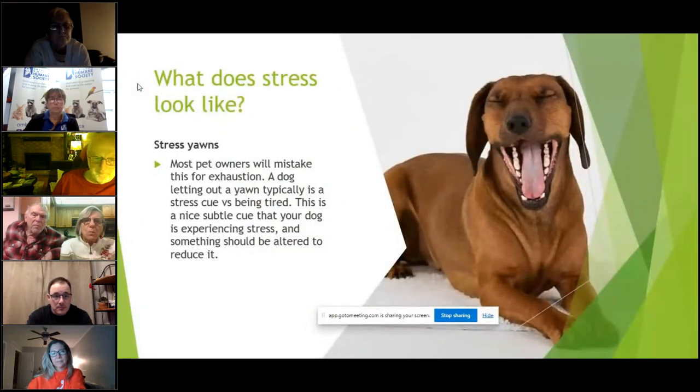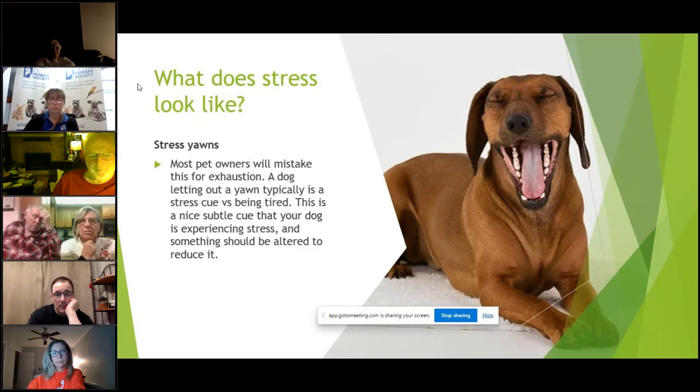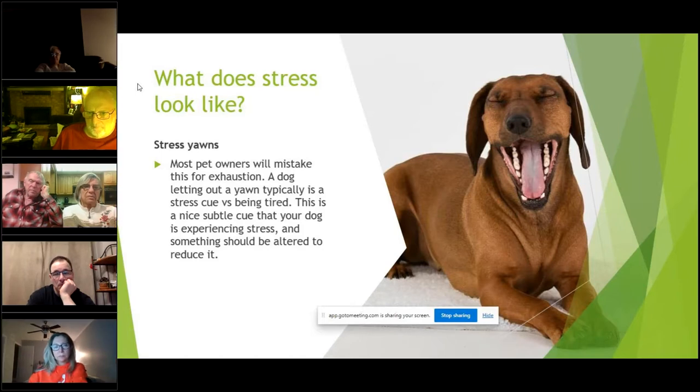I wanted to cover some basic body language because not everybody knows what stress looks like for their pet. For example, the stress yawn — most pet owners will mistake this for exhaustion. At the vet clinic, a dog gives out a huge yawn in the exam room and the owner says 'it's just tired because we walked here.' No — your dog is probably trying to tell you it's stressed. This is a subtle cue you can watch for on walks, meeting new people, when you have gatherings, to tell that a dog is stressed based on its body language.